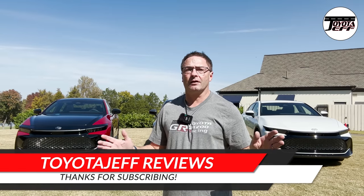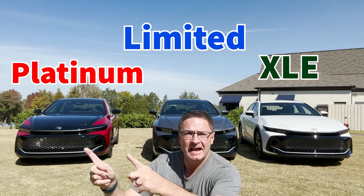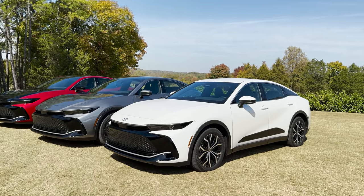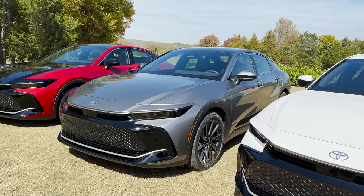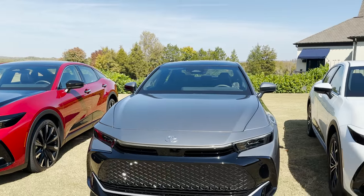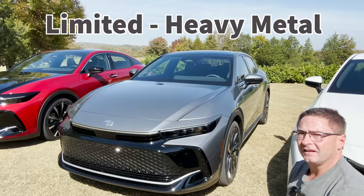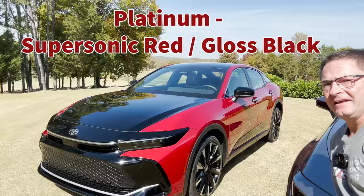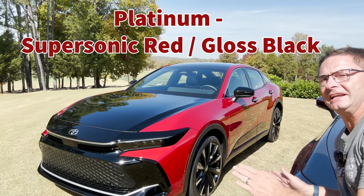Hey everyone, I'm Jeff Teagan from Raleigh, North Carolina. We're on location in Tennessee and I've got all three Crowns: XLE, Limited, and Platinum. Over the course of this video, I'm going to show you all about the XLE, the Limited, and the Platinum so you can do your research and know which one's best for you and your family. We've got the XLE in Oxygen White, the Limited in Heavy Metal, and the Platinum in Supersonic Red and Gloss Black — the Bitone.